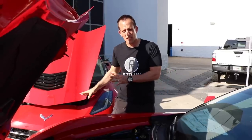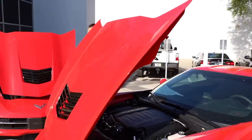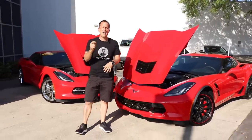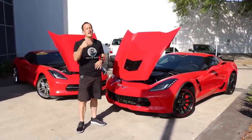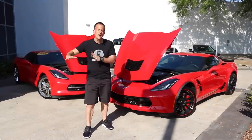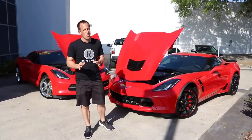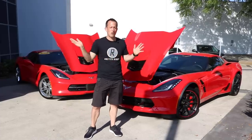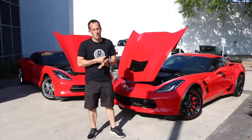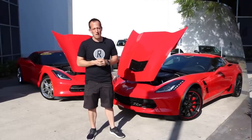Another thing with the Grand Sport that's different from the standard Stingray is you have an electronic LSD — we're not talking about a hallucinogen, we're talking about a limited slip differential. That's going to help transmit power down to the ground. As you come out of a turn and roll on throttle, it's going to help get you off the corner, because it might look cool to swing out the back and spin the tires, but you're not going in the most important direction — forward. Let's go ahead and fire them up.